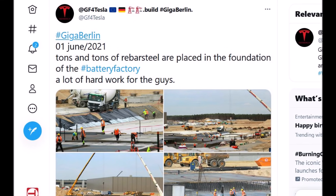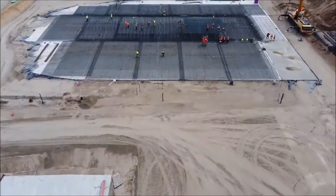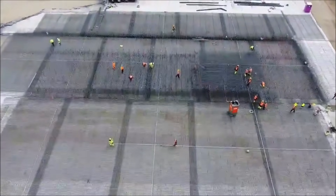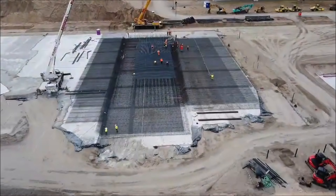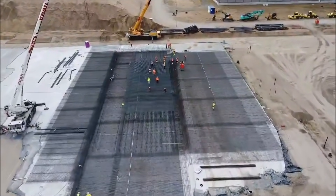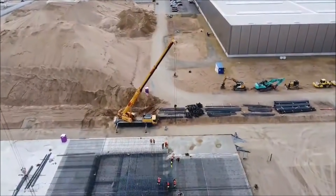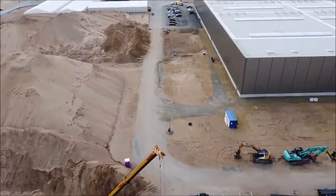Speaking of rebar steels — rebar is most commonly used as a tensioning device to reinforce concrete and other masonry structures, to help hold the concrete in a compressed state. Reinforcing steel bars are used to help concrete withstand tension forces. Concrete is sufficiently strong under compression by nature, but tension forces can crack it. This is why they use reinforcing steel bars. Deformed rebars have been a standard requirement since 1968, though plain rebars are also used where the reinforcing steel is expected to slide.